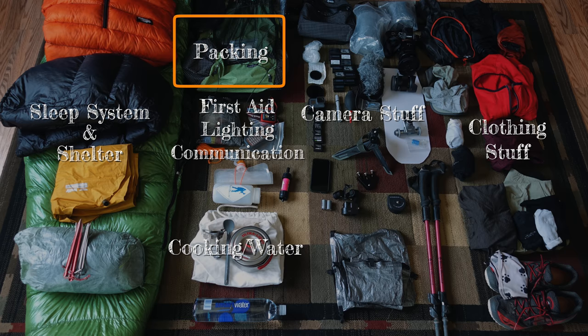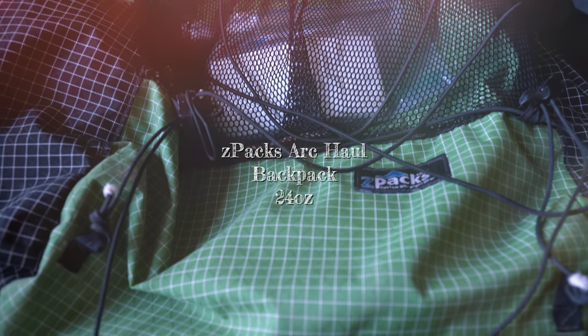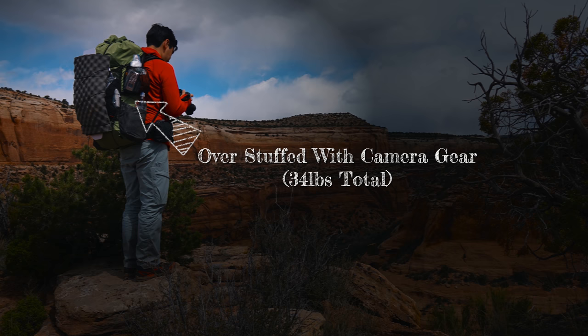Next category: packing stuff. My backpack is the Z-Packs Arcol backpack, 24 ounces. What I love about it is that it's really forgiving, so on trips when I'm carrying a lot of heavy camera gear, it's still comfortable.